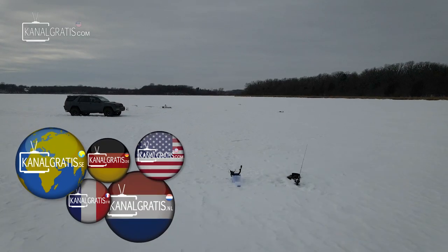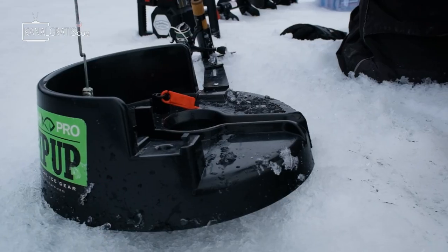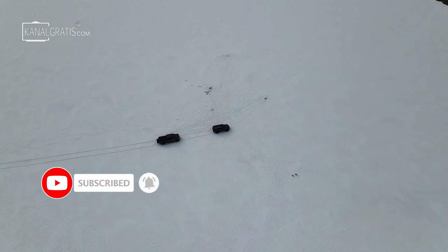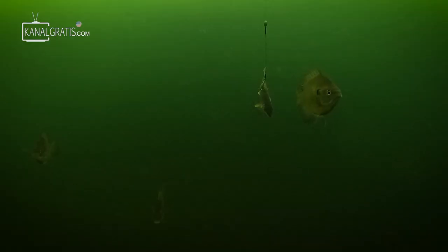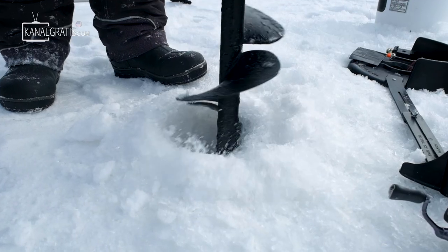Right now we have all tip-ups out. Both Phoenix and I are allowed two lines per person in Minnesota, so we have two tip-ups out each — four tip-ups total across this big flat — in hopes of catching big pike today. We have a bump board and two GoPros down there to cover underwater strikes. We're just gonna be chilling in our cars waiting for these flags to pop, hopefully having an entertaining day of pike fishing.